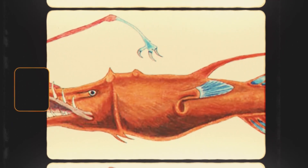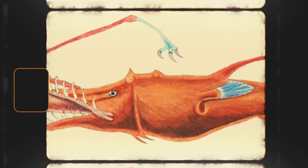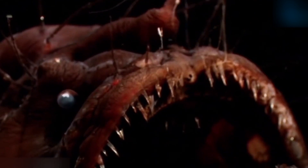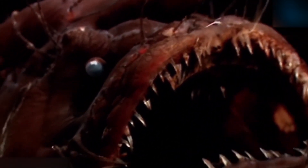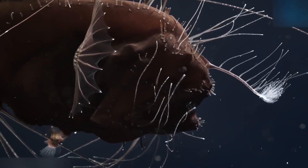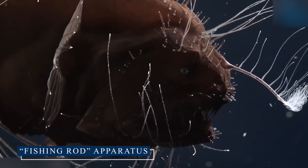If you were to encounter a Lasygnathus for the first time, you might be forgiven for thinking you'd stumbled upon an alien life form. These fish possess a body plan so strange and specialized that it defies our surface-dwelling expectations of what a fish should look like. Let's start with the most striking feature: the fishing rod apparatus.